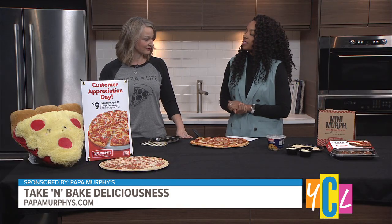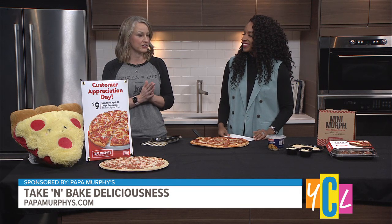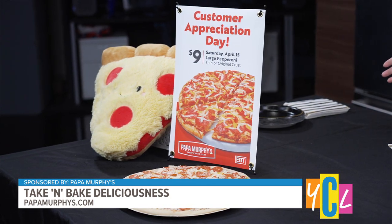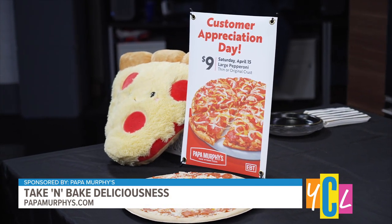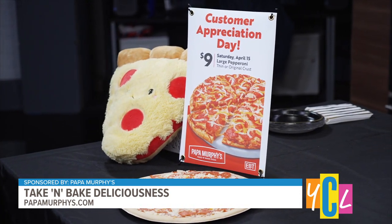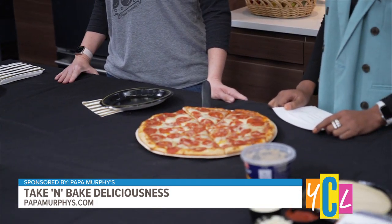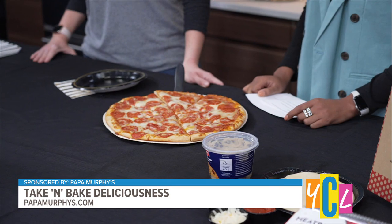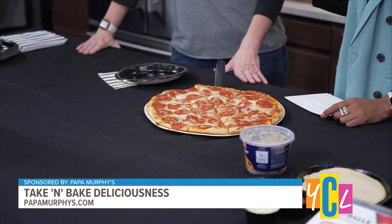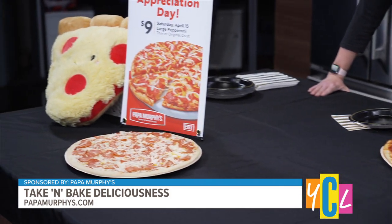And what specials does Papa Murphy's have right now? We really do have something for everyone. On Tuesdays, our $12.99 large thin and original crust pizzas — any large. We also have a two-top medium you can get any day, every day for $6.99. And then we have our XL big New York-style pizza for $11.99 every day as well. So everyday value, everyday deliciousness.